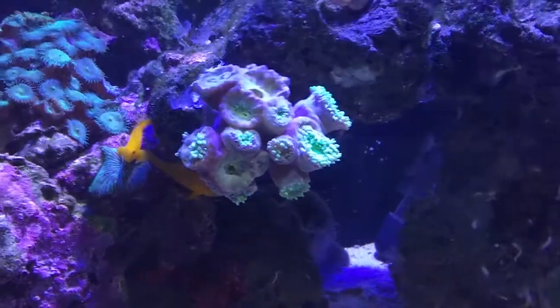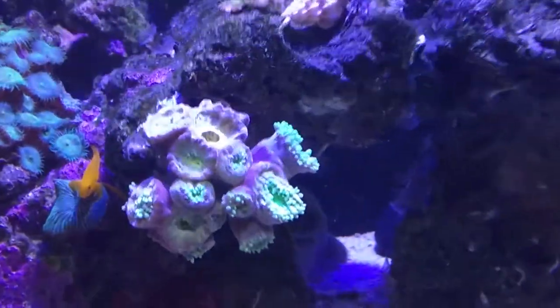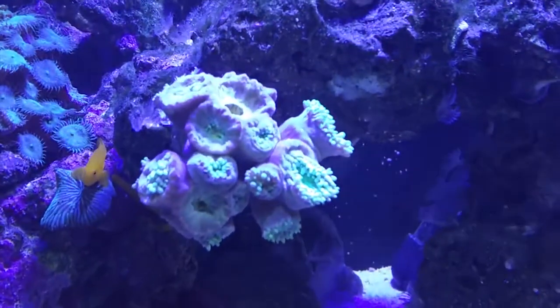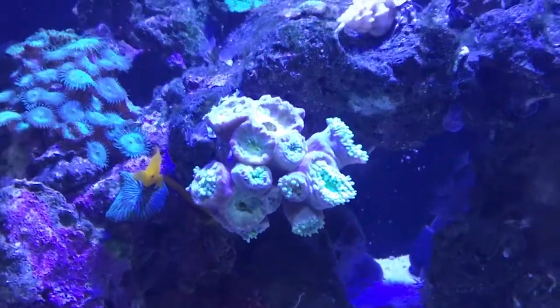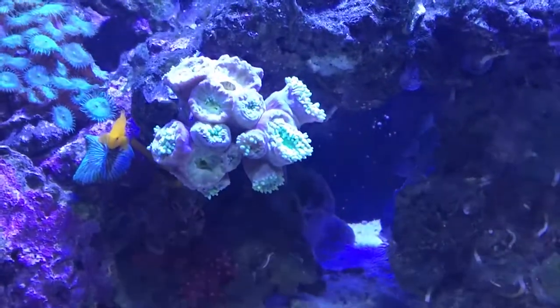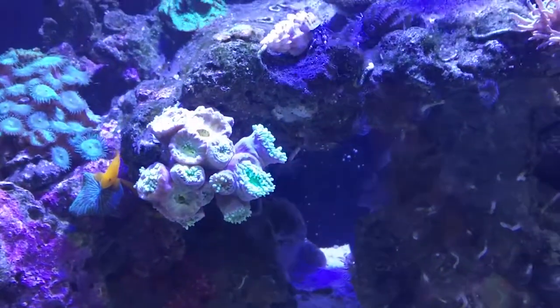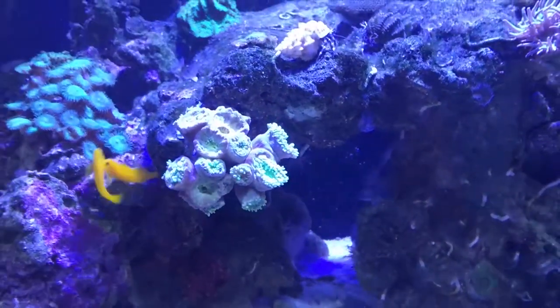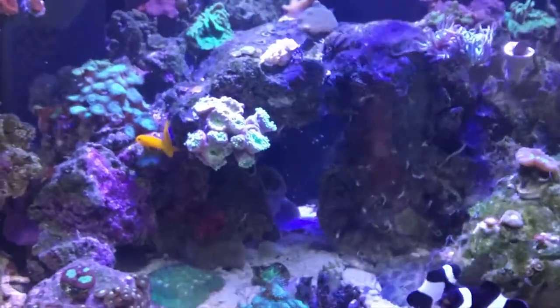My Duncan coral I stuck in there yesterday and it's now sulking horribly. It's still got a hole here and a hole there. I'm worried that it's kind of necrosis. It's been swapped for the green torch coral.